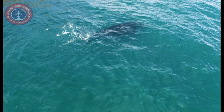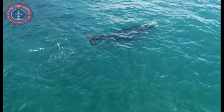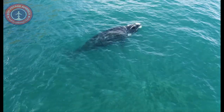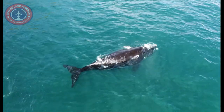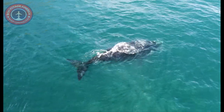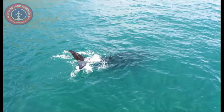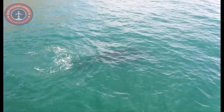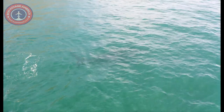The blue whale is the biggest animal ever known to have existed — even bigger than the enormous dinosaurs that lived over 65 million years ago. This colossal species uses plates of baleen in its mouth to filter huge numbers of tiny prey, including small crustaceans called krill. Blue whales migrate long distances, traveling alone or in small groups called pods, breeding in warm southern waters during the winter and feeding in polar seas during the spring and summer.